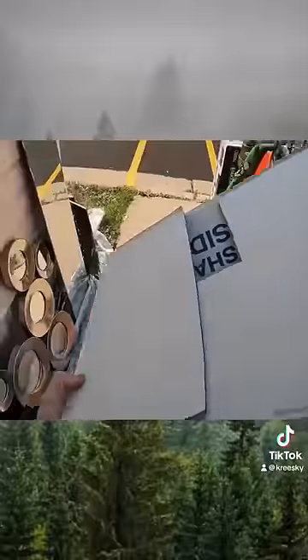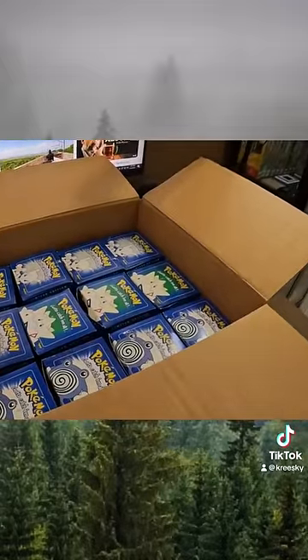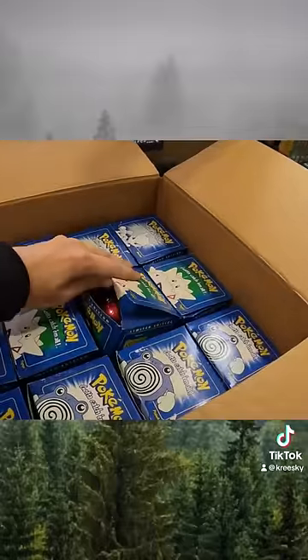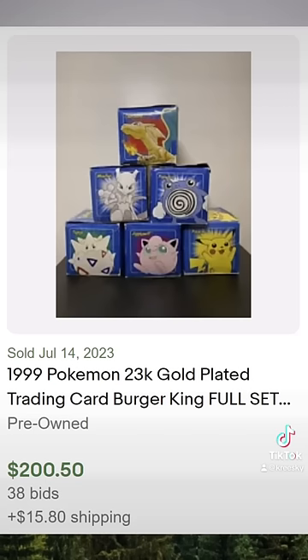I paid the seller the hundred dollars, took the box home, and did a little bit more research. To my surprise, these were selling for a lot more than I actually thought — with them all being sealed, each lot of six was selling for about two hundred dollars, and they were selling really frequently.